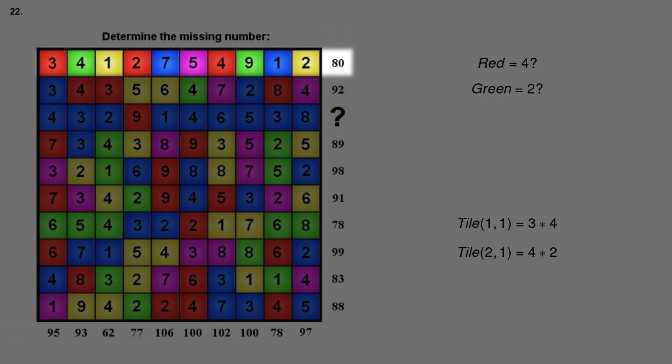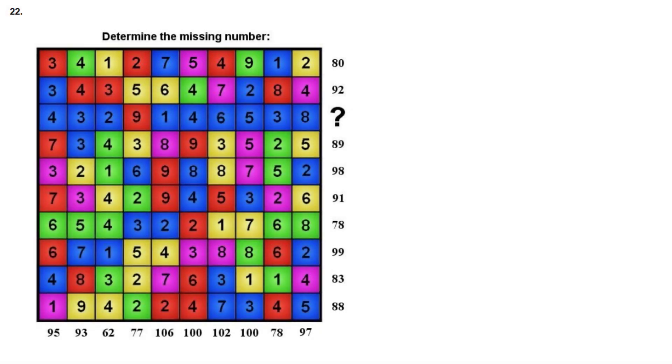This led to my third and correct idea. What if instead of multiplying the numbers together, we add them? So given that red has the value of 4 and green has the value of 2, the value of the first tile would be 3 plus 4 equaling 7, and the second tile would be 4 plus 2. To prove this idea is correct, we first need to find the value of each of the 5 colors — red, green, yellow, blue, and purple — then plug them into each row and column and confirm that each equation is true.